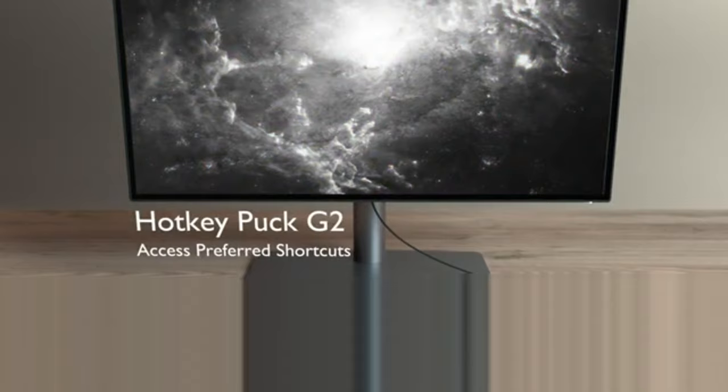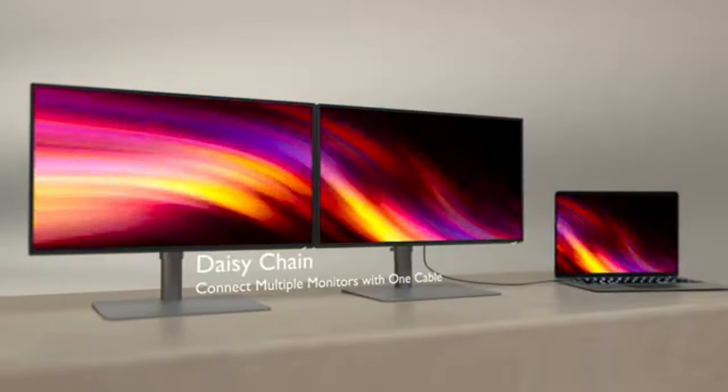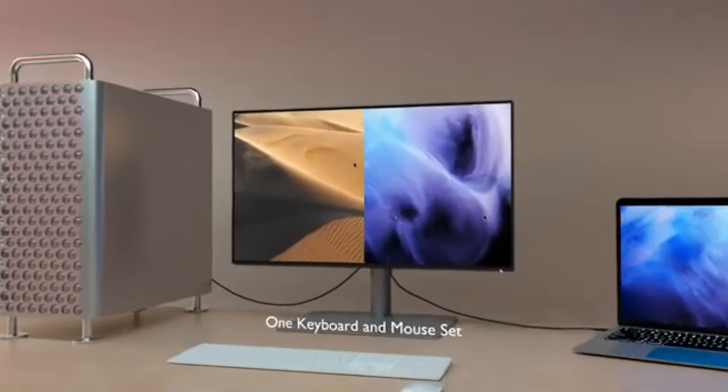The PD2725U has many ports for connectivity, including USB-C, DisplayPort, and HDMI, which enable it to connect to a range of devices.